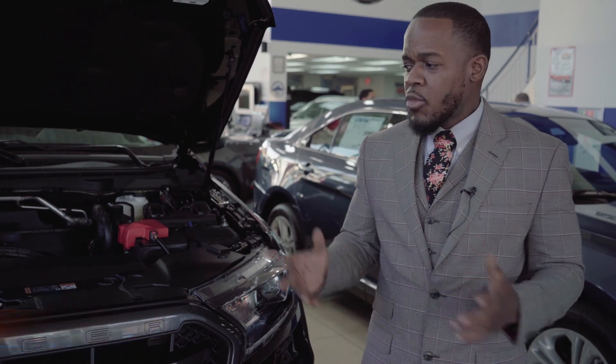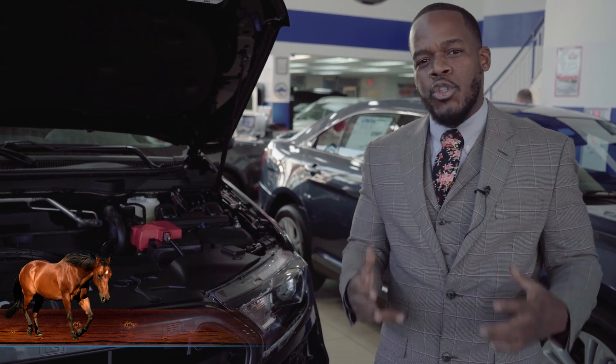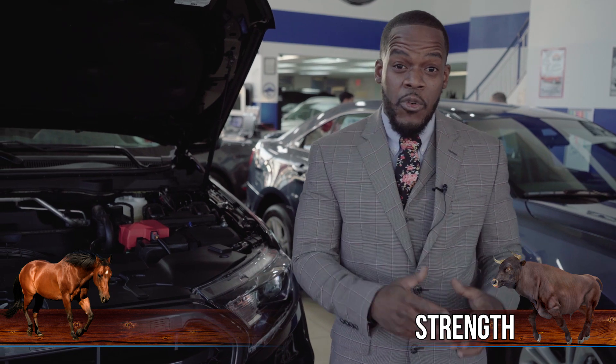I'd like to paint a picture for you. Horsepower — you get that vision. But when it comes to torque, torque is more like bulls. And if you had a bull and a horse attached, the bull would absolutely win. But in a race, the horse would win. So you'd use one for strength, and you would use the other one for performance.